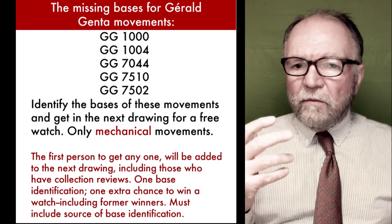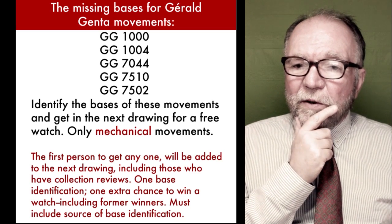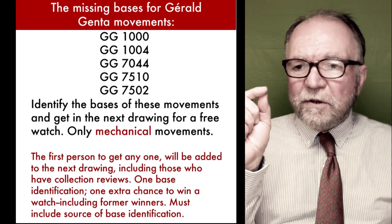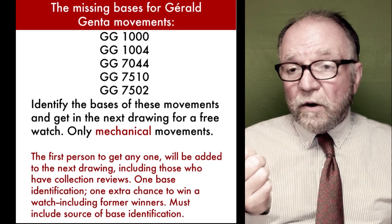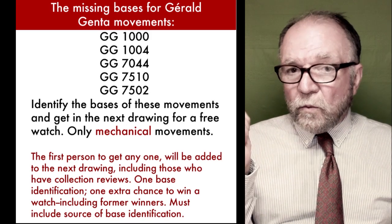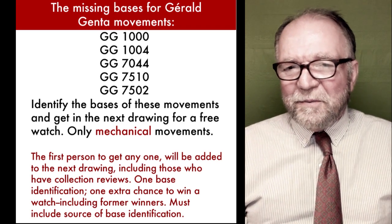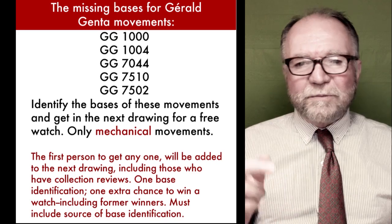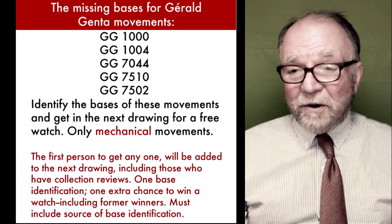We have our watch giveaway for collectors. If you're the first one to identify the base of any one of these — or all of them — with a reference to the source, put the answer in the comments. Sometimes somebody in a forum will say 'it must be this,' but you need a good source.